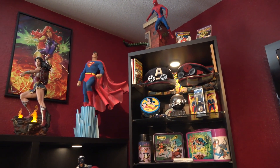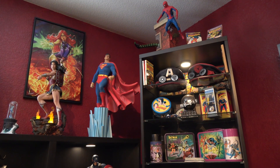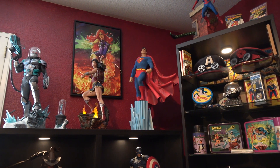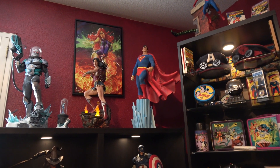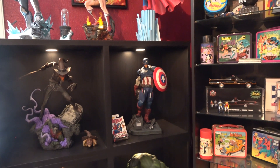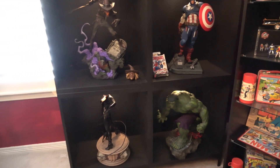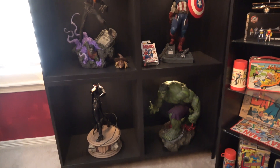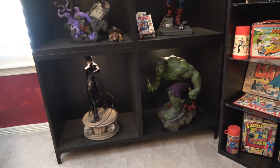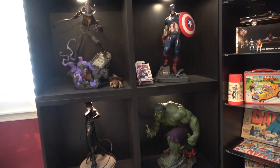There's also a Hot Toys Spider-Man and more quarter-scale statues — characters I'm sure you'll recognize. That's Starfire back behind Wonder Woman on the wall, Mr. Freeze, Cap, Scarecrow, and Hulk. As you can see, I just kind of mix and match my statues — I don't really care whether a Marvel piece is next to a DC piece.